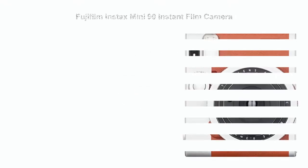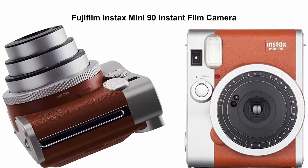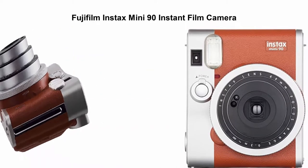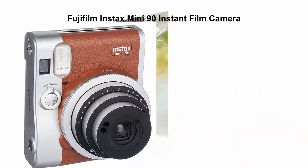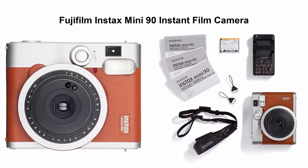Top 5 Best Instant Cameras. Top 1: Fujifilm Instax Mini 90 Instant Film Camera. Automatically detects the brightness of the surrounding and adjusts the amount of flash and shutter speed to optimize photo quality. Lens: F equals 60mm, F equals 12.7.